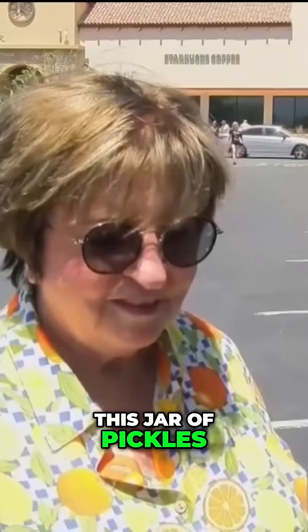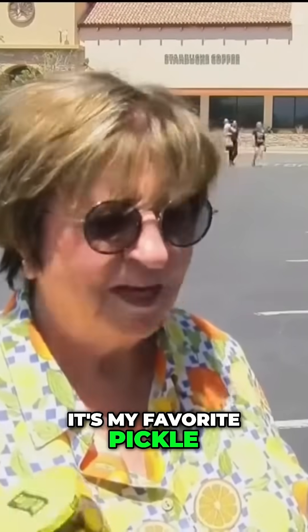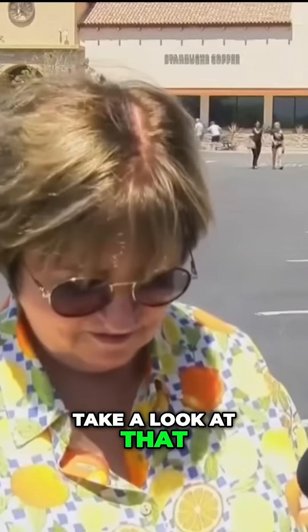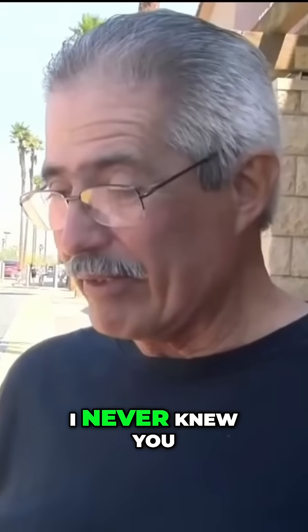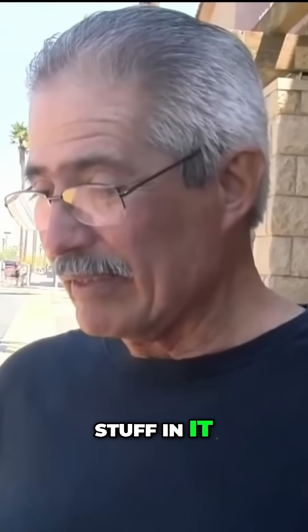Let me give you something that you might not expect — this jar of pickles. It's my favorite pickle. Take a look at the label. It has yellow 5. I had no idea. That's going to change my buy. Totally surprised — I never knew it had all that cancerous stuff in it. Especially Skittles, that's one of my candies right there.